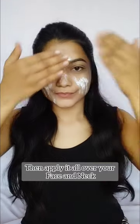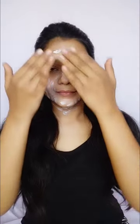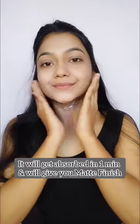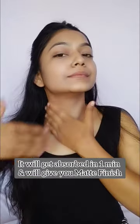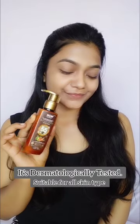Apply it all over your face and neck. It comes with raspberry and carrot seed extract, which are natural sun blockers. It's also non-greasy and water resistant — it gets absorbed in one minute and gives a matte finish. It's dermatologically tested and suitable for all skin types. Do try this sunscreen!